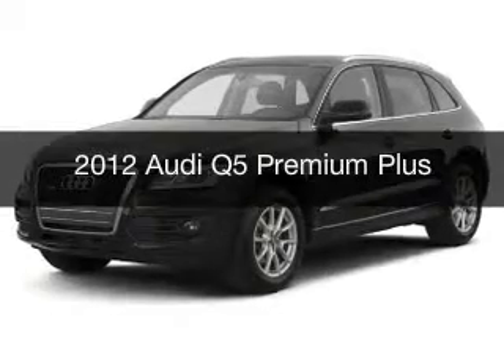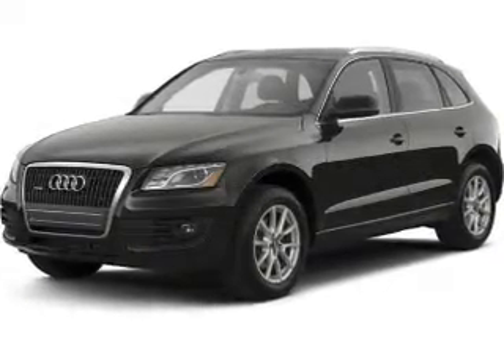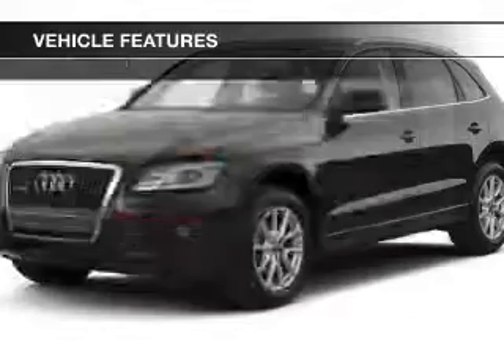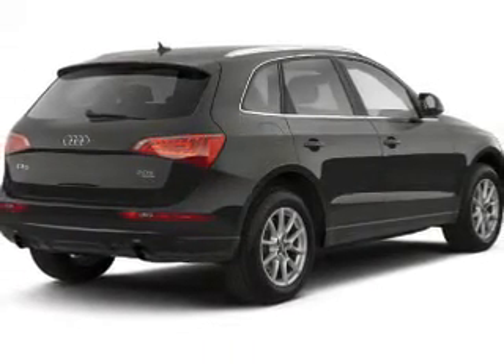This is a used 2012 Audi Q5. It's powered by all-wheel drive and an automatic transmission. The features include a power sunroof, leather seats, heated seats, a satellite radio, and steering wheel controls.